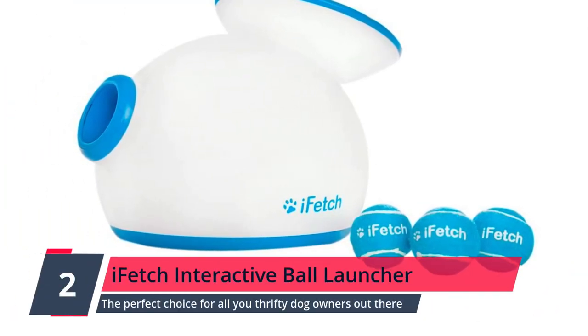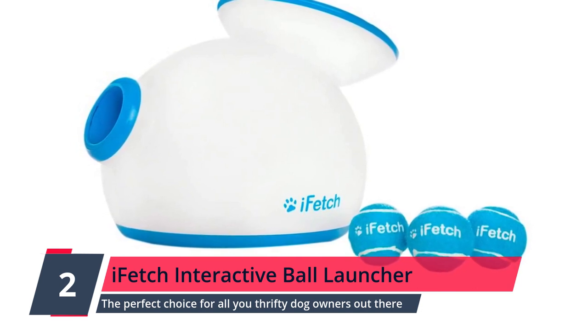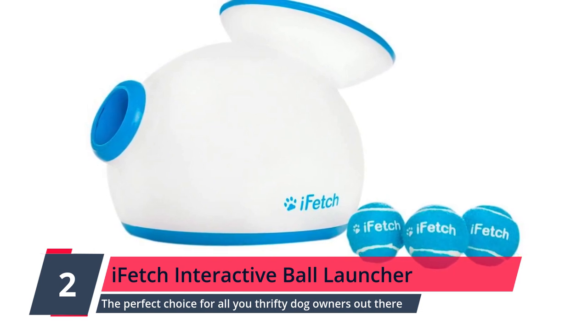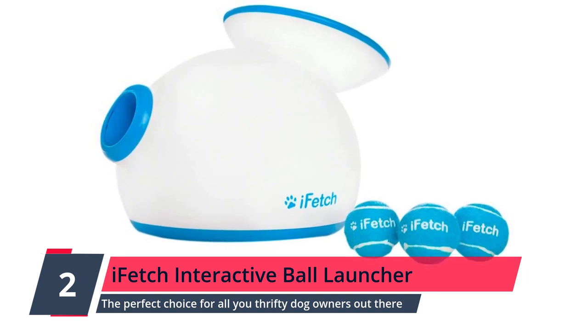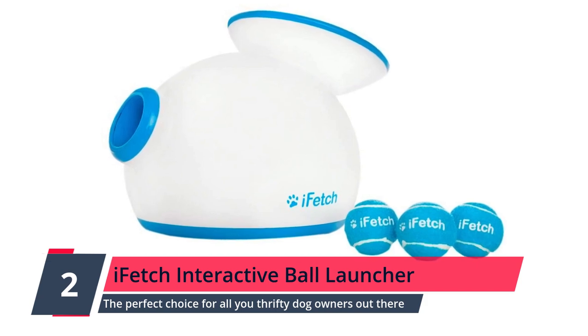Number 2: iFetch Interactive Ball Launcher for Dogs — the perfect choice for all you thrifty dog owners out there. This automatic ball launcher is created especially for smaller dogs, packed to the brim with innovative features, and, because of its price tag, is ideal for the budget conscious.